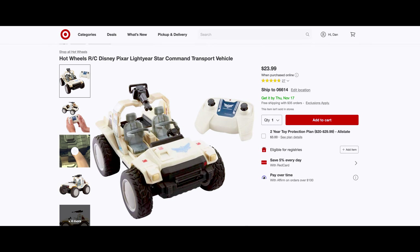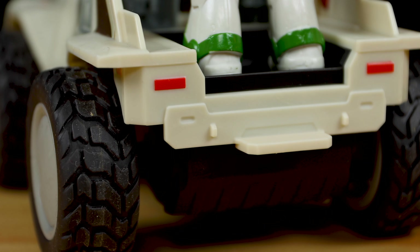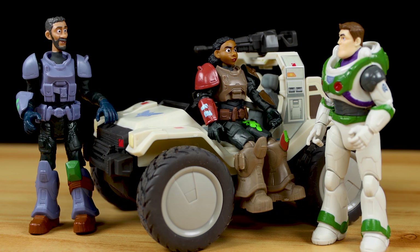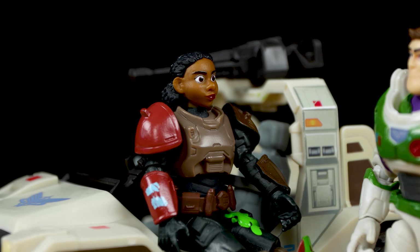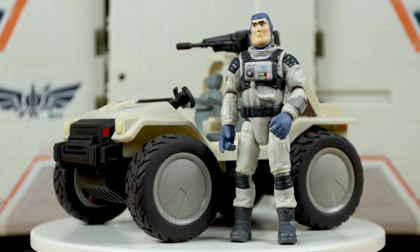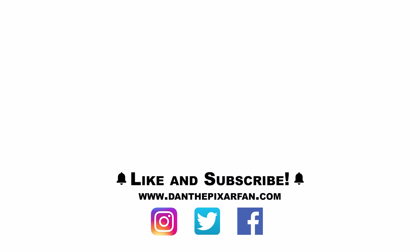The retail price is $23.99, which is totally fair, and you can still snag it on Amazon or at Target — I'll put links to buy below. Despite the tight squeeze for figures, if you know about that going in, this is still a worthy addition to your Lightyear collection. It just could have been a little bit bigger — that's really my only complaint. It's a lot of fun despite its flaws and will bring more action during Lightyear playtime, not to mention it looks great displayed with the ultimate Star Command base playset. Thanks so much for watching, and I'll see you all in my next video.